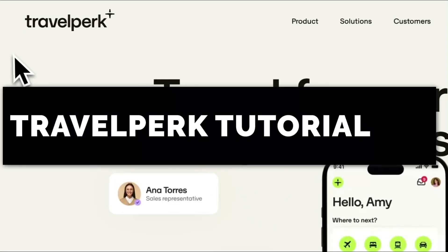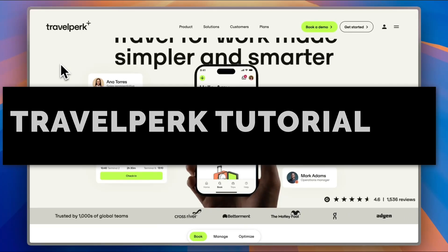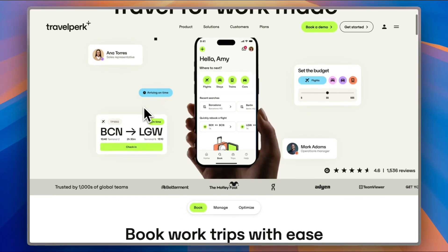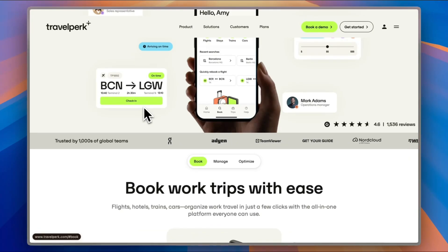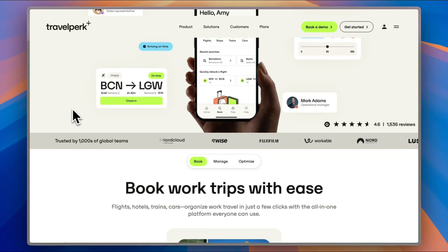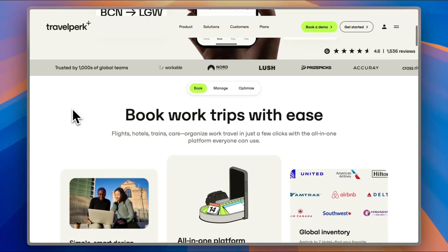But that's where TravelPerk comes in, and trust me, it's a total game changer. Whether you're a solo entrepreneur or managing a team, TravelPerk takes the chaos out of corporate travel. You get access to flights, hotels, trains, and cars all in one place, with built-in expense tracking and approval flows. In this video, I'm going to show you what TravelPerk is, how it works, why so many teams are ditching the old-school travel process, and how it can actually save your time and money.